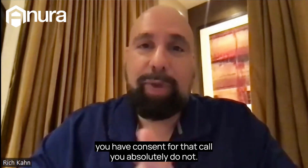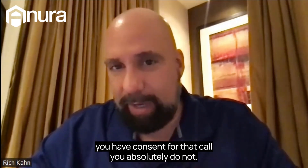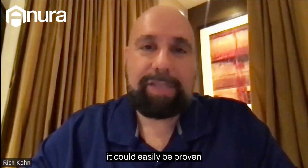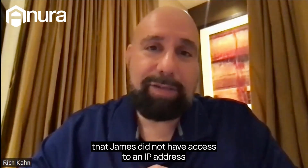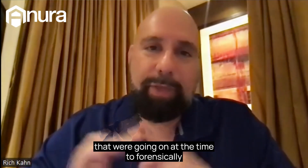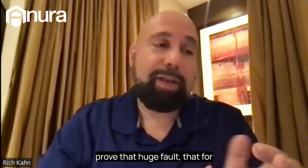He did not give expressed written consent for that call. As much as you think you have consent, you absolutely do not. If it came down to a legal situation, it can easily be proven that James did not have access to the IP address and the user agent and the other things going on at the time to forensically prove that he didn't fill out that form.